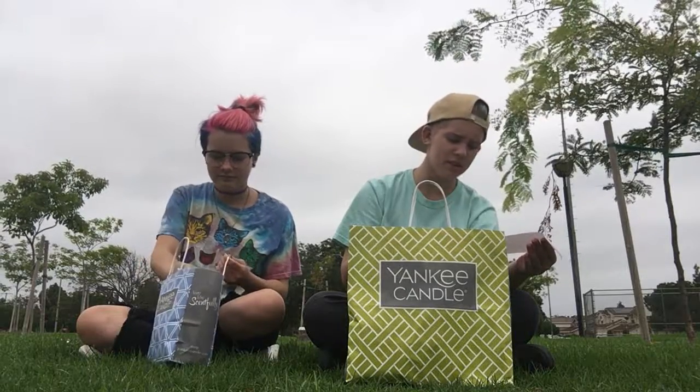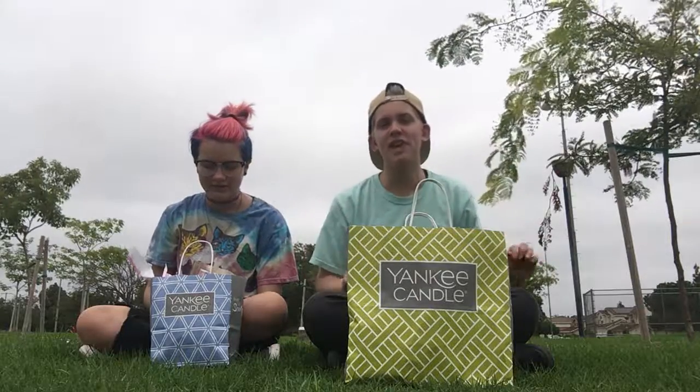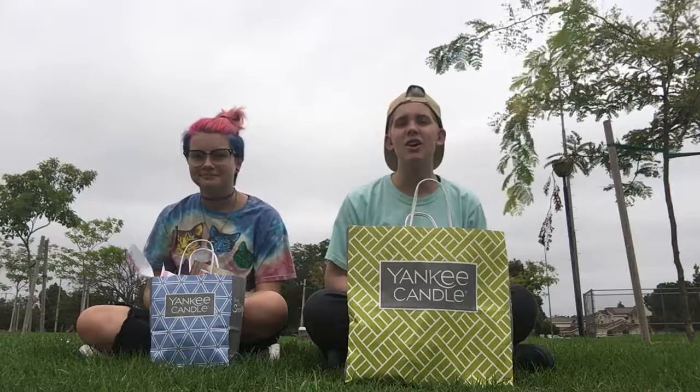Yeah, it's just a teeny little haul. The thing about Yankee Candles is there's always a sale going on, and the sale this time was buy two get one free — the entire store.